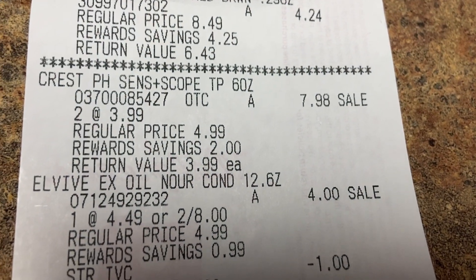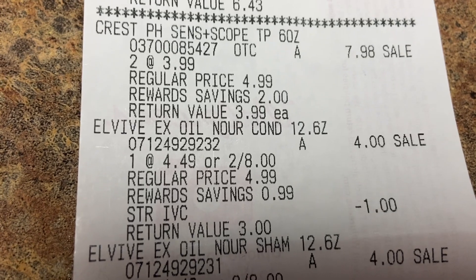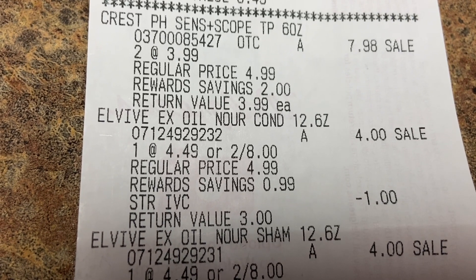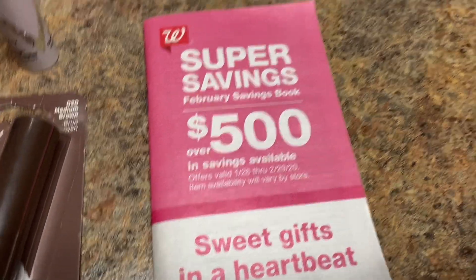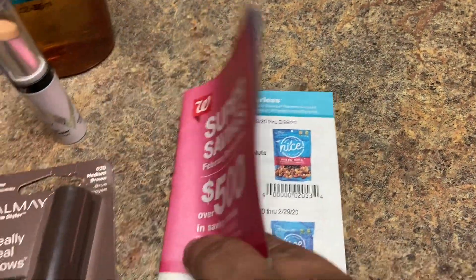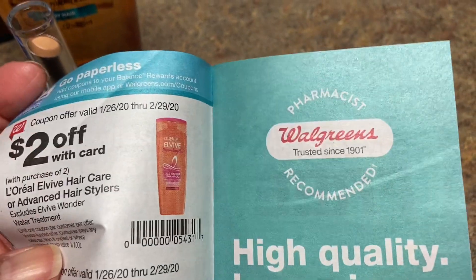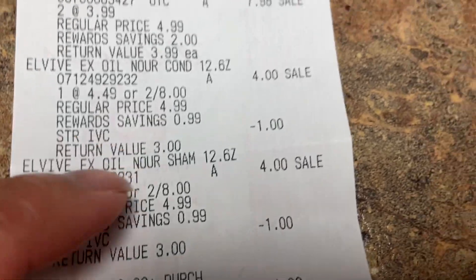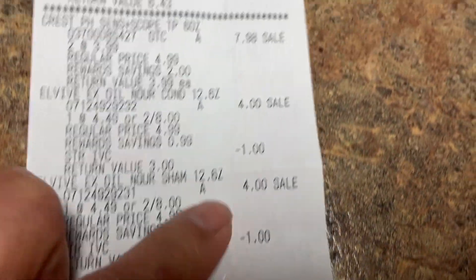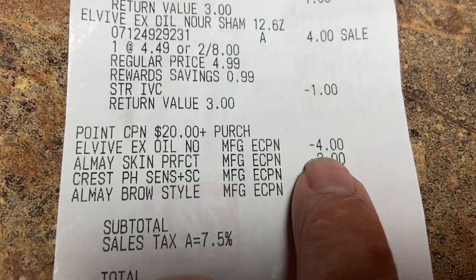The L'Oreal shampoo: they want two for eight. On the app there was a four-dollar additional coupon, and then there was a two-dollar coupon in the IVC booklet — I'll show it to you in case you go to the store. They have to scan this booklet, so don't walk away without them scanning it. That's how they become two dollars, a dollar each. On the receipt you can see the dollar off and the other dollar off — that's why it's two dollars — and then the four-dollar app coupon for L'Oreal.